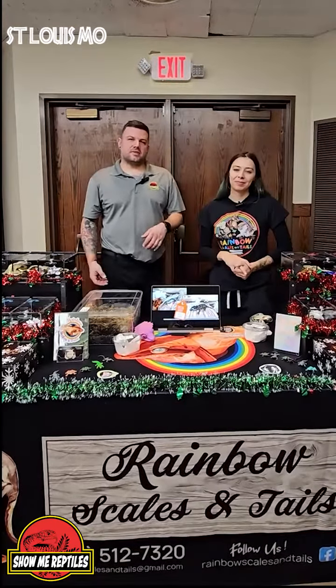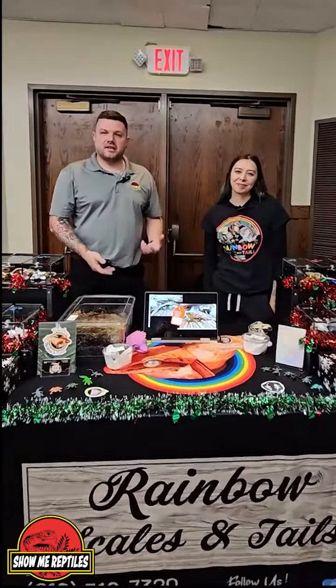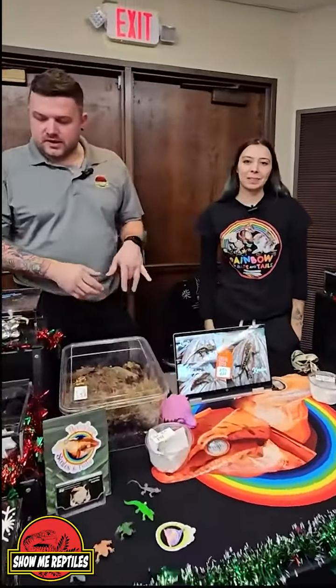Hi guys, this is Mickey. I'm here at the Show Me Reptile Show in St. Louis with Kayla. She's with Rainbow Scales and Tails and she's going to tell us a little bit about what she's working with.